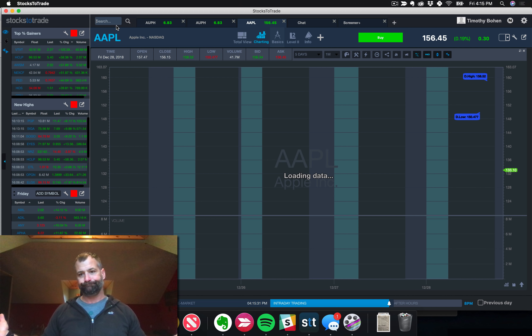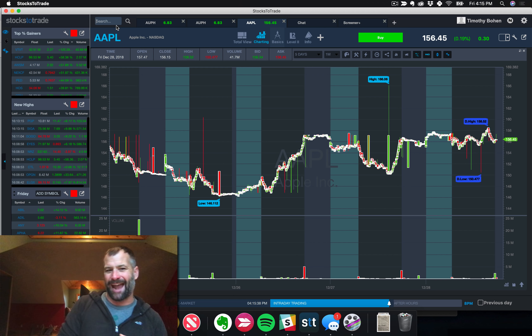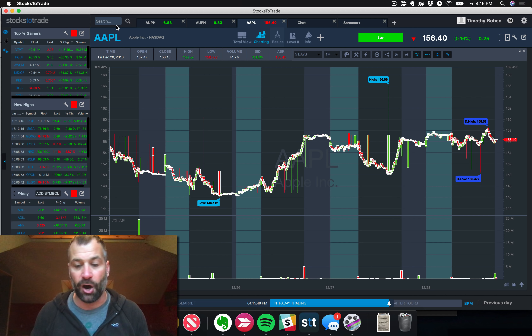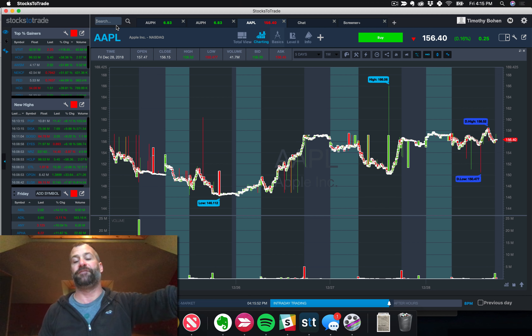Apple — it is what it is. It did close up on the week, 10 bucks a share, but not really what we look for. To be a stock on our watchlist, we want extreme volatility. We want to end the week up — on a $150 stock, we want to see it up $20, $30, $50 a share.